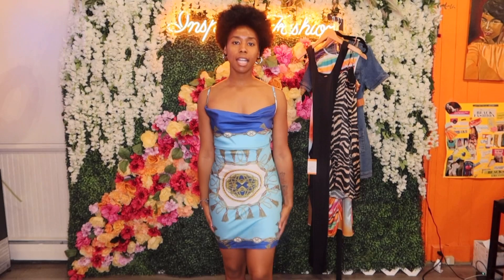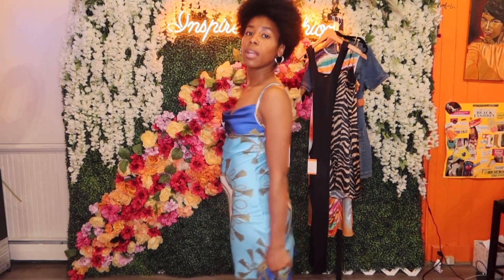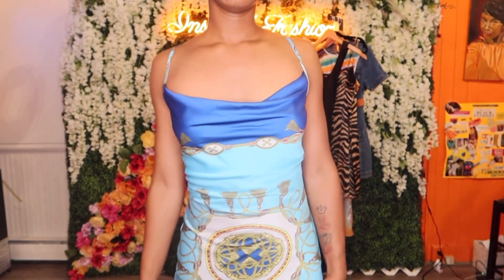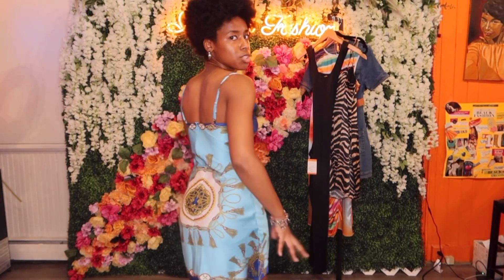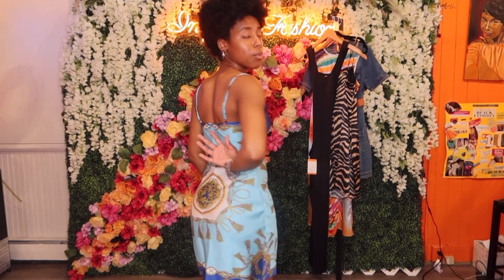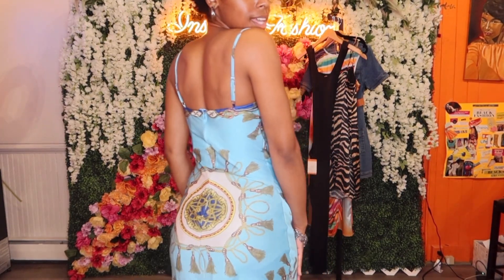It is a mini dress and it stops right at my fingertips. This is a size small and I think this dress would be true to size because I usually wear mediums. Even though I can fit in this, it is a little more snug — if I were to eat or get a little bloated it probably would be too tight. So this is true to size — I would get the size you normally wear in this dress. We have many sizes from small to large in stock right now. I love the cowl neck right here — girly and dainty. It is easy to zip up on your own as well.